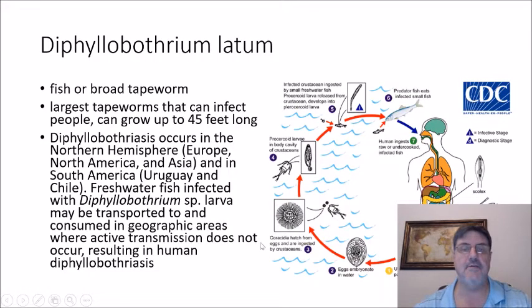Diphyllobothrium latum, also known as the fish or broad tapeworm, is the largest tapeworm that infects humans and can grow up to 45 feet long. Diphyllobothriasis occurs in the northern hemisphere — northern Europe, North America, parts of Asia, and parts of South America including Uruguay and Chile. Freshwater fish infected with Diphyllobothrium larvae may be transported and consumed in areas where active transmission does not occur, resulting in human diphyllobothriasis.